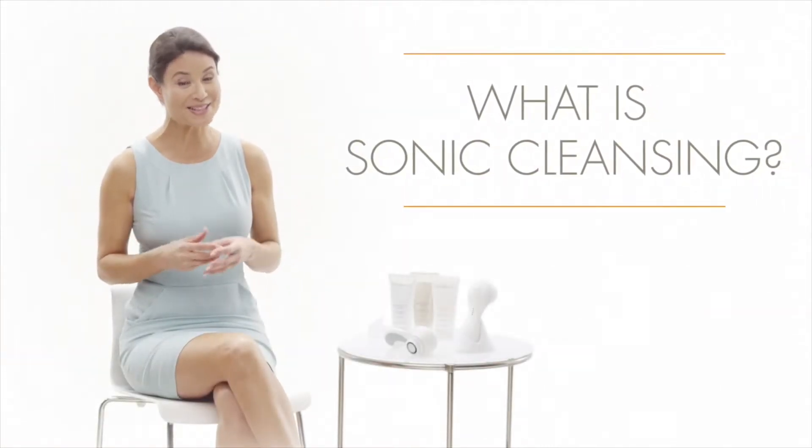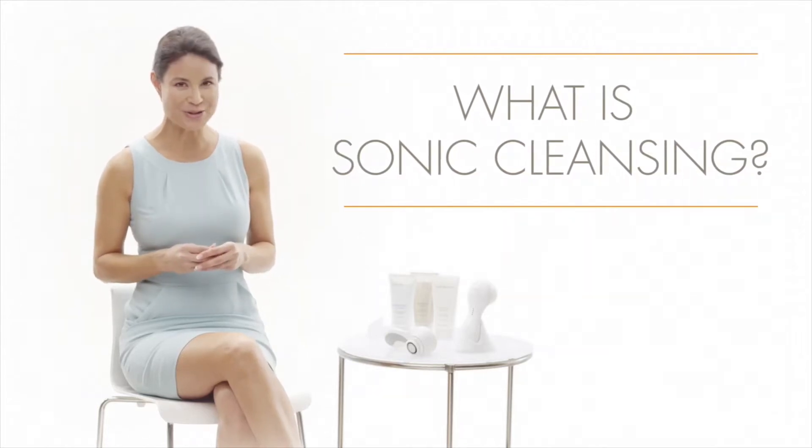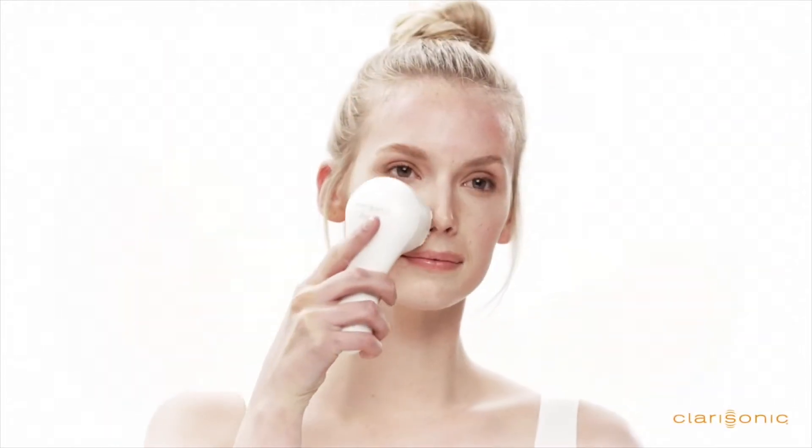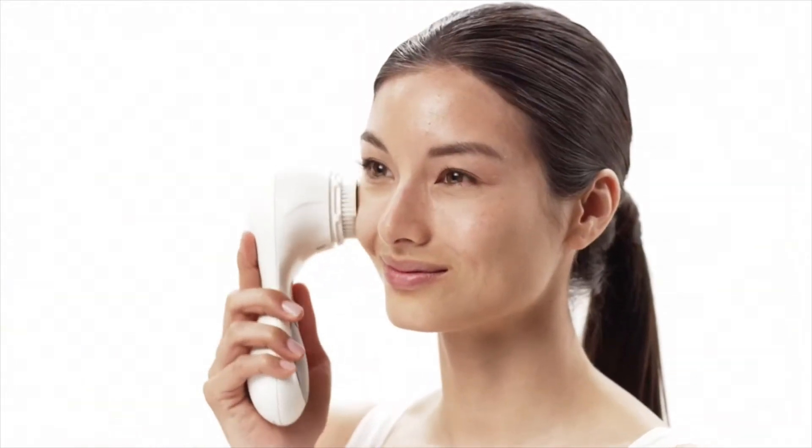We've all heard a lot of buzz about sonic cleansing. So what is it, and how is it different from other skin treatments? Cleansing is the essential first step in a healthy skin care regimen. Without proper cleansing, makeup, oil, and debris can affect the appearance and health of your skin.